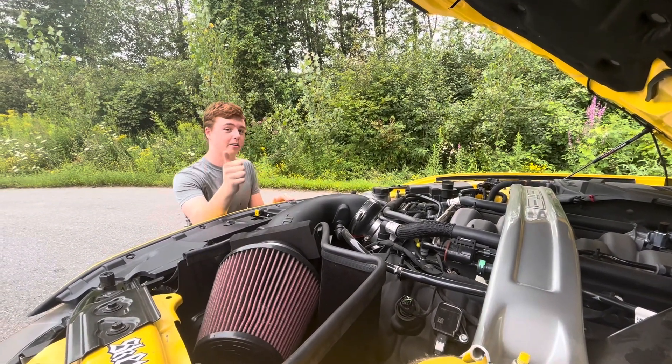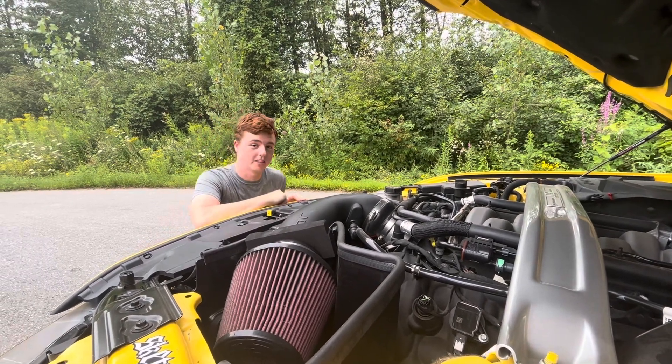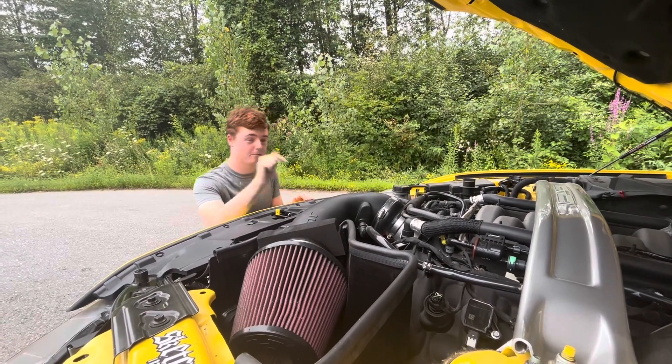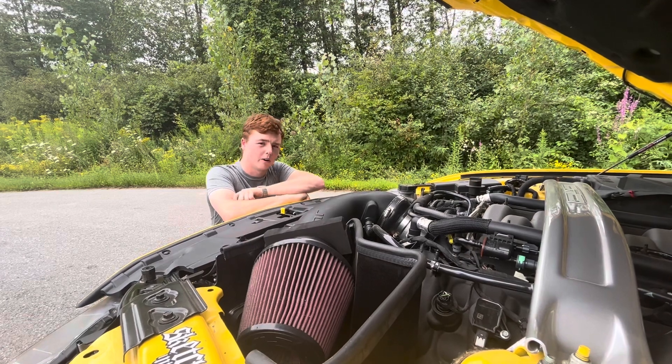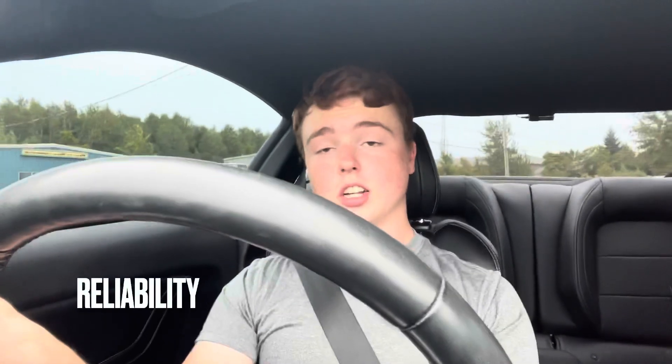On to fuel mileage: this car gets 15 miles per gallon in the city and 25 on the highway, for a combined 18 mpg — equal to about 13 liters per 100 kilometers. However, since this car has full bolt-ons and a tune making over 100 extra horsepower, I highly doubt the owner sees those numbers. Reliability of this Ford product: not too bad at all — especially a Ford V8 — 4.5 stars out of 5.